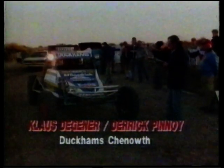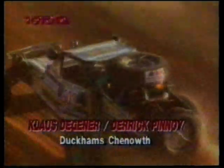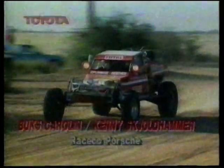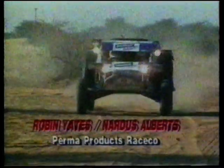Klaus Degener with former driver Derek Pinoy in the navigator's seat was the first car away. While Degener disappeared into the distance, there were early problems for local farmer Arpi Renneker and Luca Strea, who had drawn second place. Electrical problems delayed them on the line and they eventually got away in 30th position. Out on the route, Degener and Pinoy were setting a brisk early pace in the Duckham's Chenowin. When the leading cars reached Southie, the Bucks-Carolyn and Kenny Scholthammer combination had moved into second place in the race co Porsche. Not far behind were Robin Yates, who now lives in Durban, and Nardis Alberts in the Permaproducts race co.